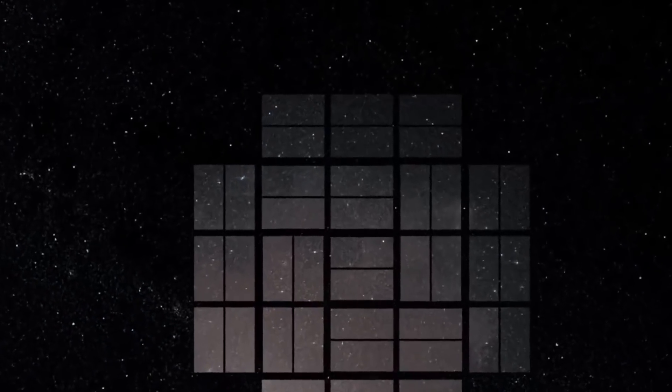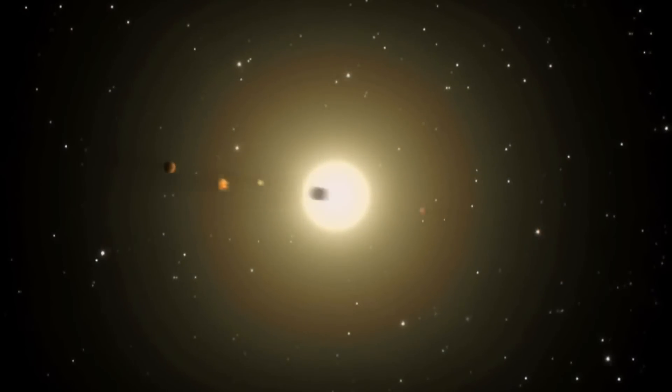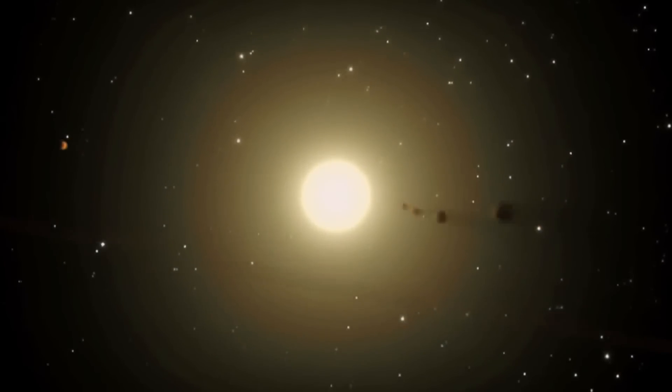The Hubble Space Telescope looks at lots of different targets for lots of different astronomers. Its field of view is less than 1/50,000th that of Kepler. Kepler looks at 50,000 times as many stars at the same time, and it can look at them 24 hours a day, 365 days a year.